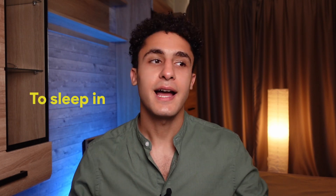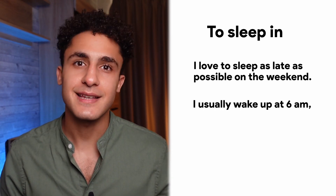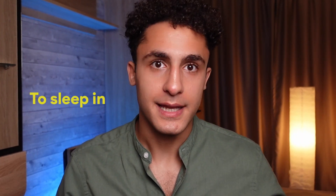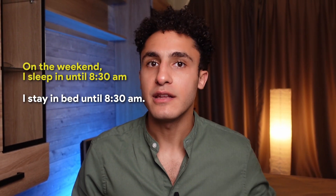The first phrasal verb is one of my favorites: to sleep in. I love to sleep, especially on the weekend. I love to sleep as late as possible. I usually wake up at 6am, but on the weekend, I sleep in until 8:30. That's what I mean by sleep in — on the weekend, I sleep in until 8:30am, meaning I stay in bed until 8:30.